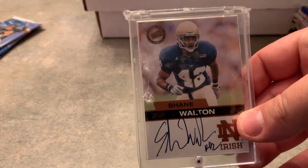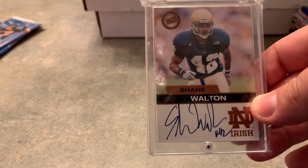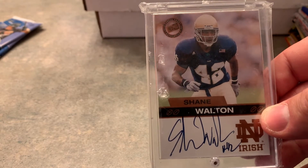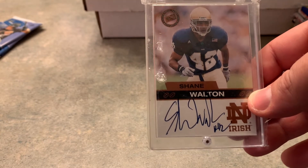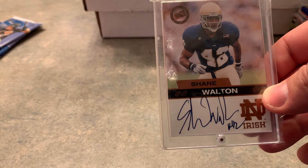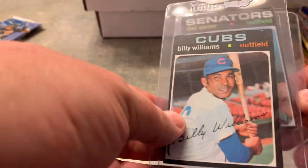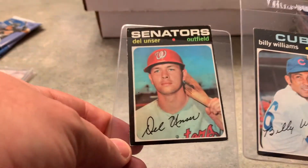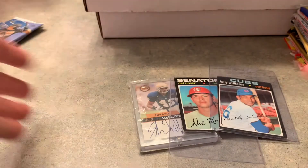And then three cards. First one — Notre Dame alum Shane Walton. Didn't do much in the NFL, maybe played a year or two. I think he was drafted by the Rams in like the sixth or seventh round in about 2003. He played for a year or two, didn't do much, and now he lives in L.A., I believe — not sure what he does. And then I picked up some 1971 Topps — a couple of loose cards for a dollar for a TTM: Dell Unser, and then there's Billy Williams. I think I have this already, but I'm not 100% sure. But they were a dollar — this was five bucks. Pretty cheap if you ask me.